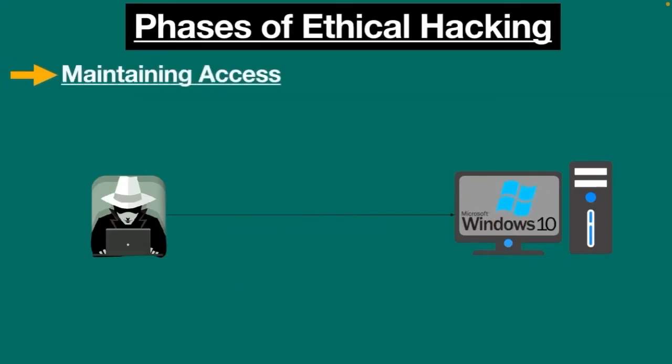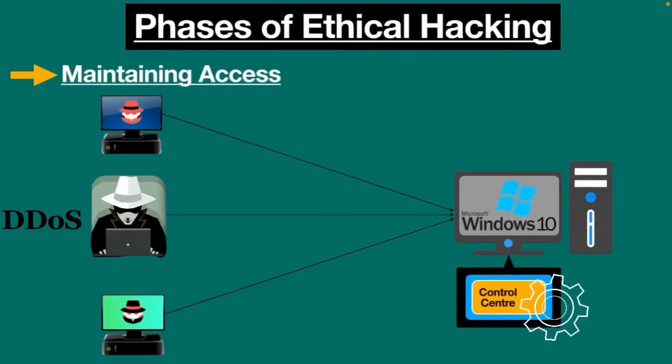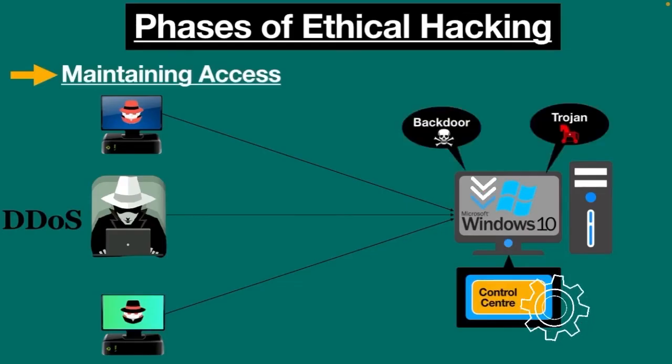Maintaining access: in this phase, after gaining access, the ethical hacker continuously manipulates the system, executes DDoS attacks, and uses the hijacked system as a control center. The ethical hacker aims to maintain unauthorized access until they complete their activities without the user's knowledge. Backdoor and Trojan tools are installed and left in the target system to retain access for future use. If the hacker doesn't leave these in place, the target system might implement a security update, and they may have to execute the hack again.